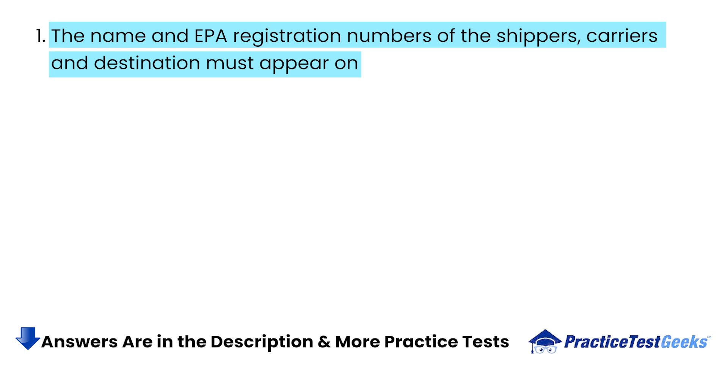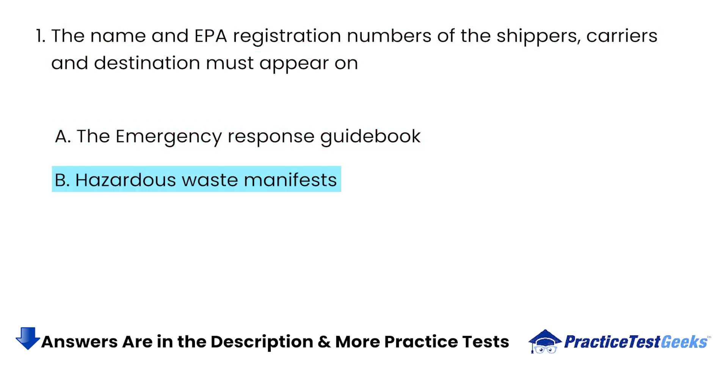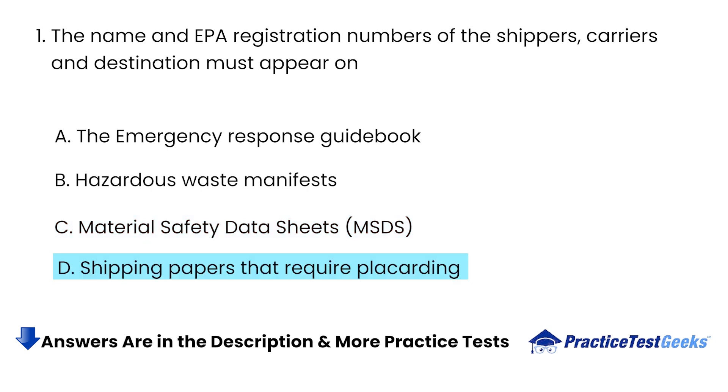The name and EPA registration numbers of the shippers, carriers, and destination must appear on: A. The Emergency Response Guidebook. B. Hazardous Waste Manifests. C. Material Safety Data Sheets. D. Shipping Papers That Require Placarding.